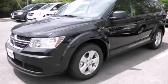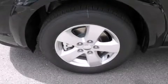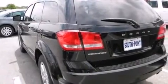This is a brand new 2013 Dodge Journey — functional utility for a modern lifestyle. It features a 2.4 liter 4-cylinder engine and an automatic transmission.